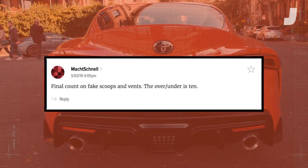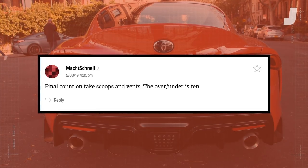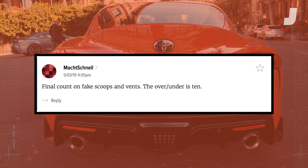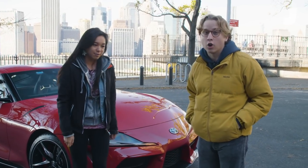Our first question comes from Moksh Snell, who asks: final count on fake scoops and vents — the over-under is 10. Let's go see how many fake scoops, vents, or whatever. There are a lot.